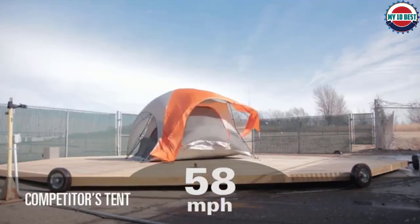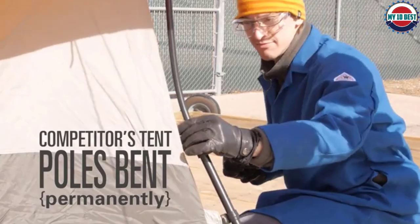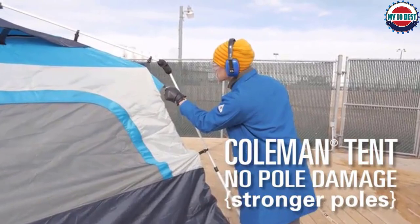Flimsy fiberglass poles and tricky setup should exclude this tent from the most serious campers' buy list. If you're looking for a low-budget tent that keeps it dark all day long, the Carlsbad 4 is worth considering.